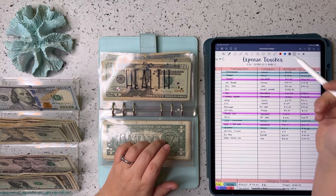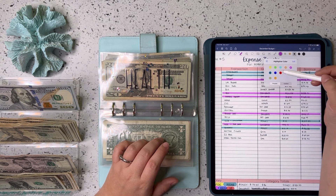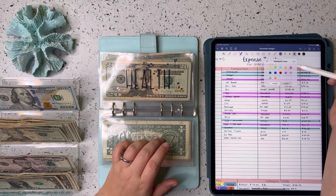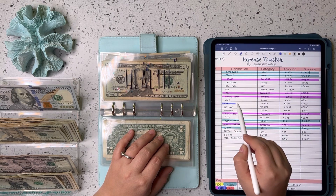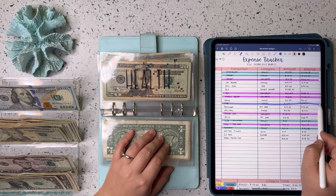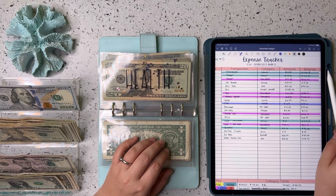Next we're doing health. We only had one thing from health this week — my husband has had a little bit of a cold, so we stopped at CVS and he got some tissues. That was $1.69, so we're taking $2 from health.